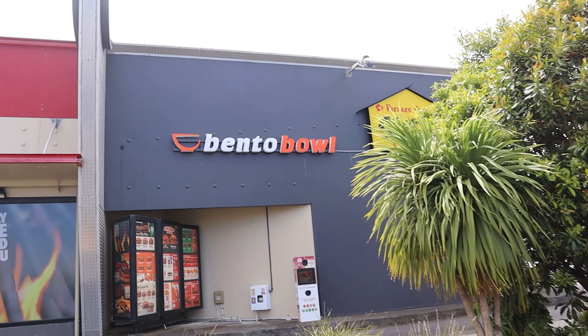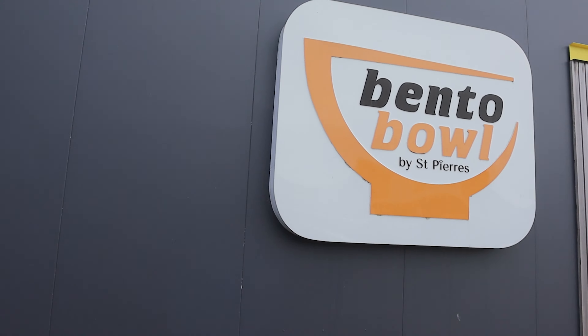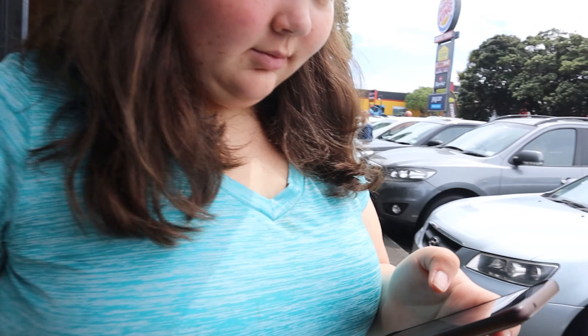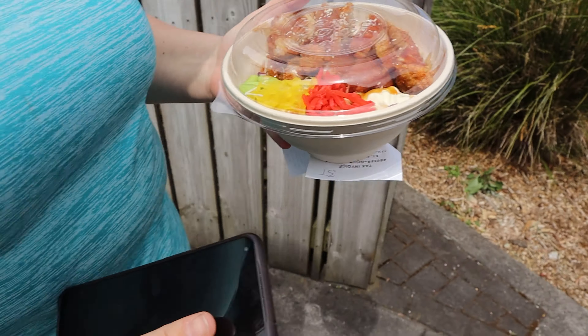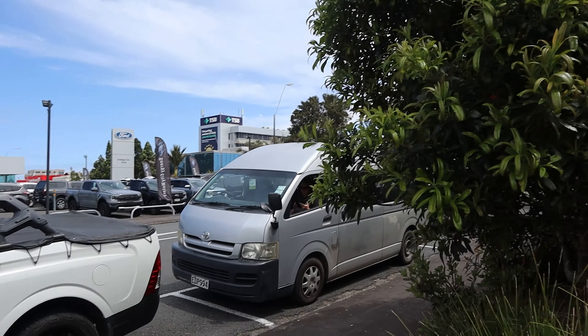Now we're going to get Kira some lunch — Burger King, no, a bento bowl apparently. Now we've just got to wait. That looks pretty good actually, apart from the bean things. What are they? Edamame beans. Edamame beans — isn't that a song?